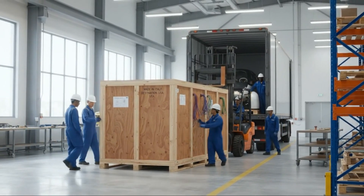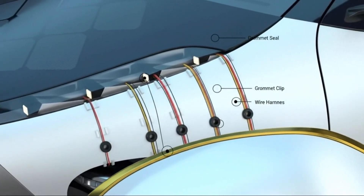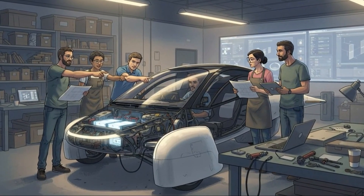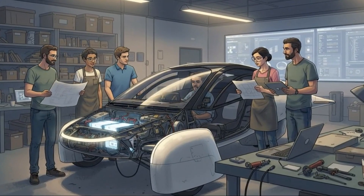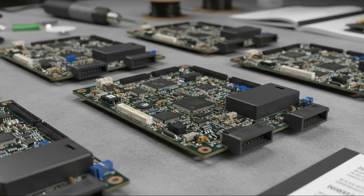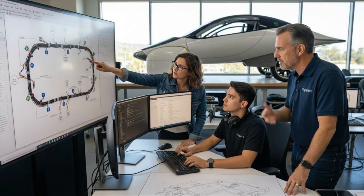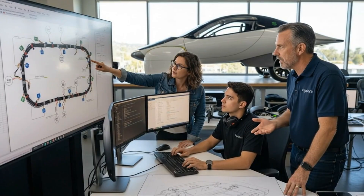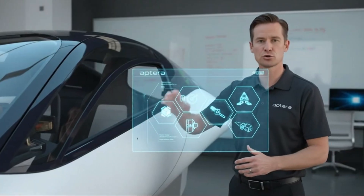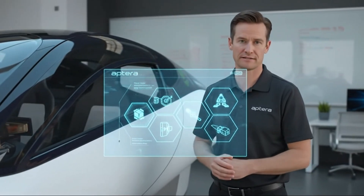But then came the moment many have been waiting for—the drivetrain discussion. The one topic surrounded by speculation, frustration, hope, and rumor. And what the engineers said confirmed something that's been quietly building for months. Aptera is moving forward with a proven drivetrain—something that can be mass-produced quickly, validated efficiently, and sourced reliably—something they can install into vehicles without waiting for exotic, still-developing technologies to mature. And while they emphasized that in-wheel motors remain an important part of their long-term roadmap, the message was unmistakably clear: the first production vehicles will not use them.